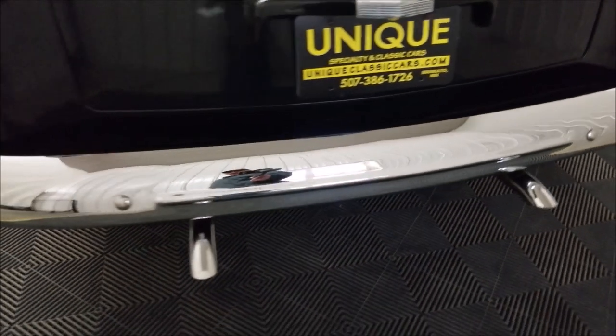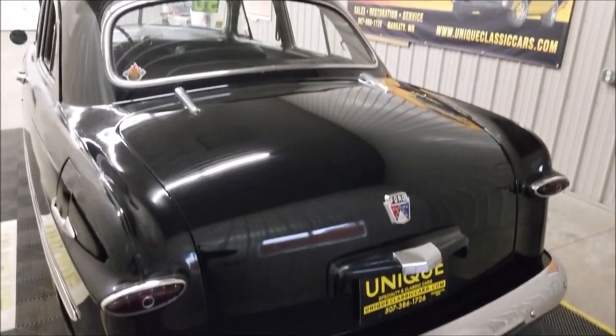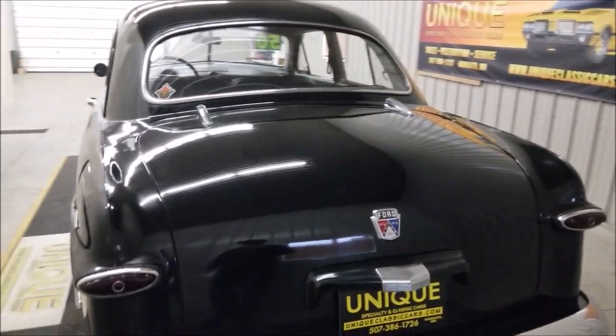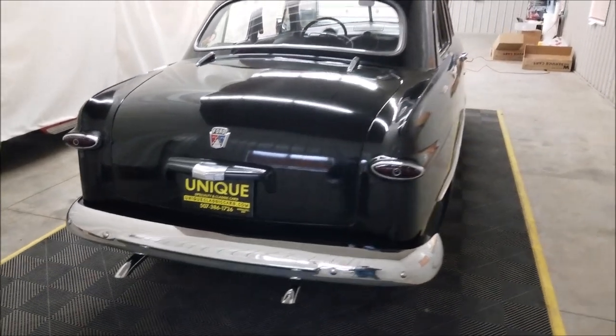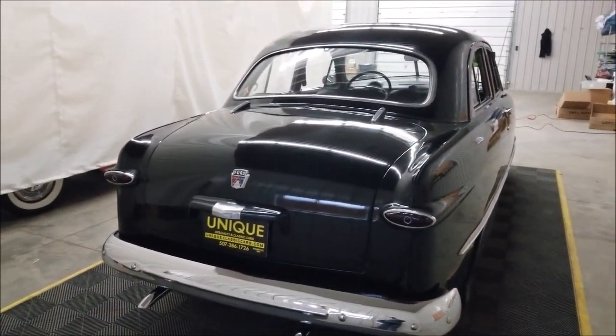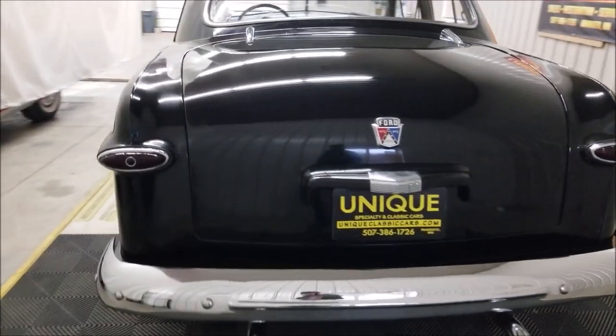This car was actually traded into us the way that you see it — a nice running and driving car. When I say traded into us, of course we do consider trades. Financing is available, and of course we can assist you with transporting this car to where you're located.